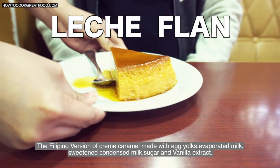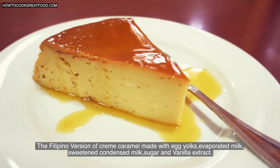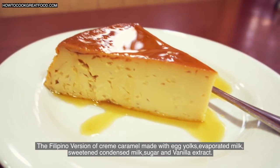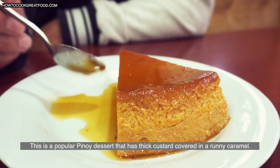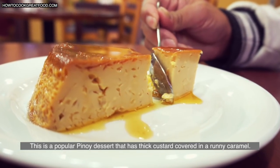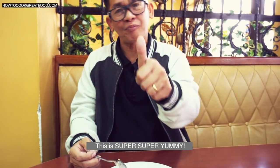Leche Flan — the Filipino version of creamy caramel — is made with egg yolks, evaporated milk, sweetened condensed milk, brown sugar as a syrup, and vanilla extract. This popular Pinoy dessert has thick custard covered with runny caramel. This is super, super yummy!